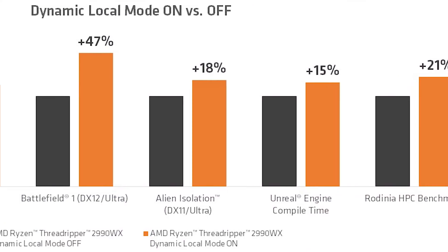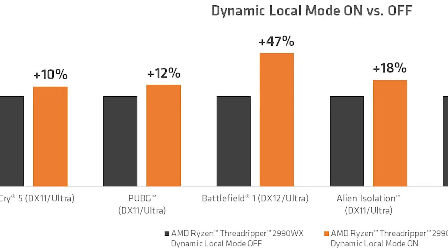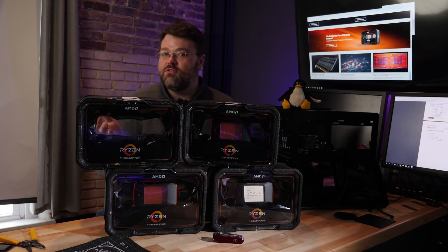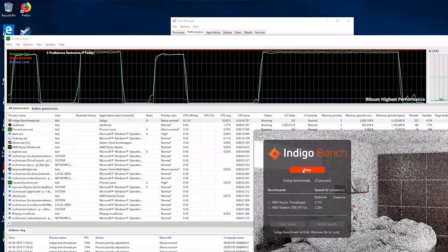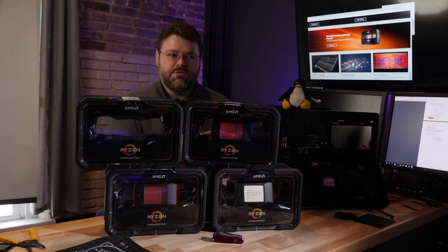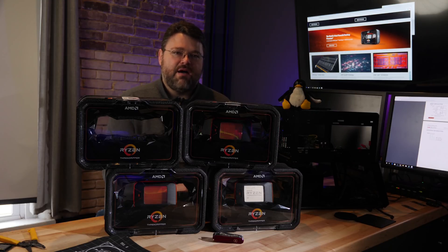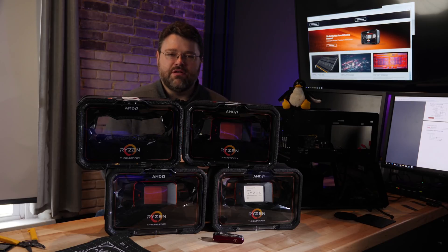The 2990WX and the 2970WX, with some applications but not all, do have that performance regression on Windows — meaning those CPUs perform much worse than the 12 and 16-core counterparts. Now we've also got the 2920X, which also launched and is super zippy and awesome. It should never be the case that someone buying a 24 or 32-core CPU has to endure worse performance than the 12 or 16-core equivalent that costs less.